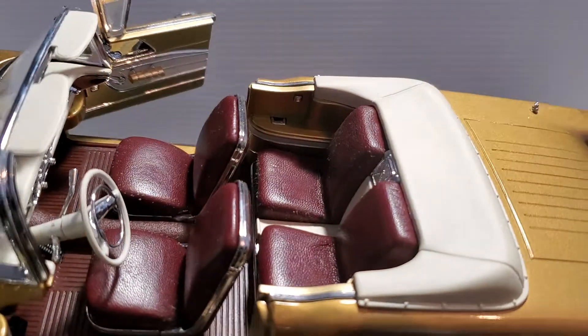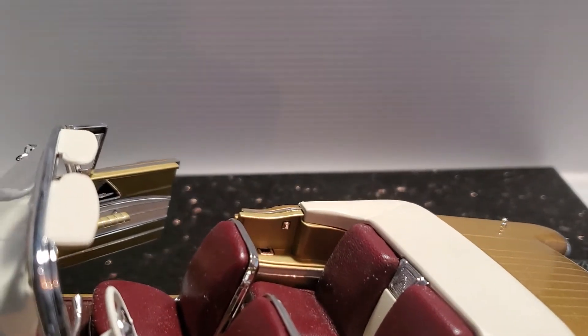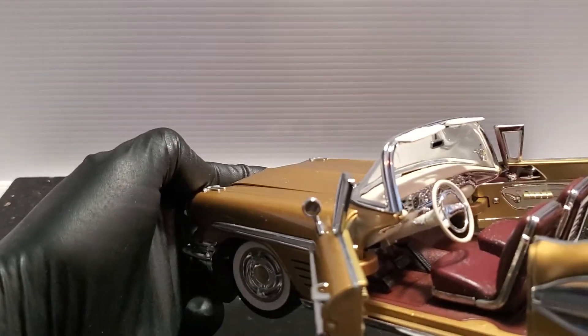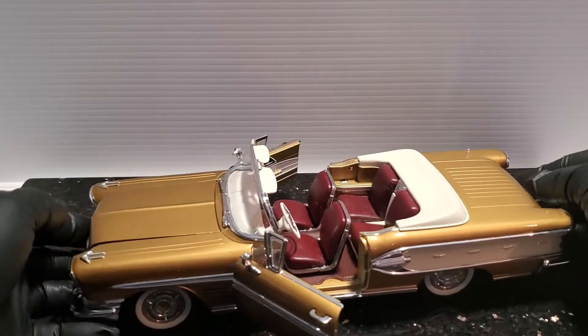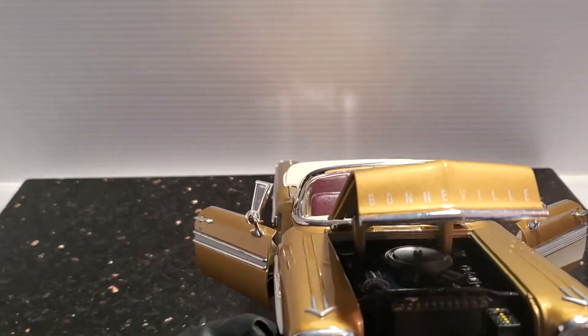Lots of cool chrome features — absolutely beautiful car. And of course the hood opens, and of course it features a nice engine.